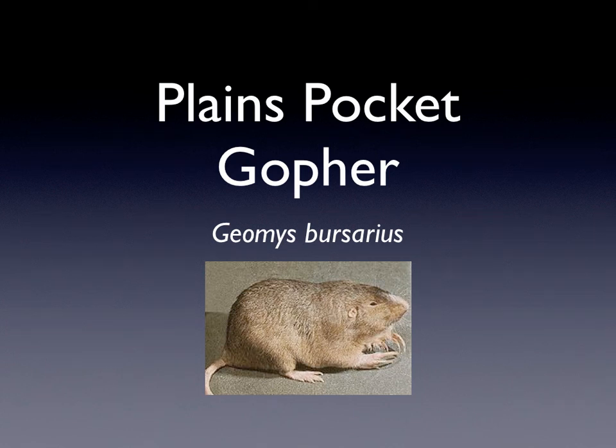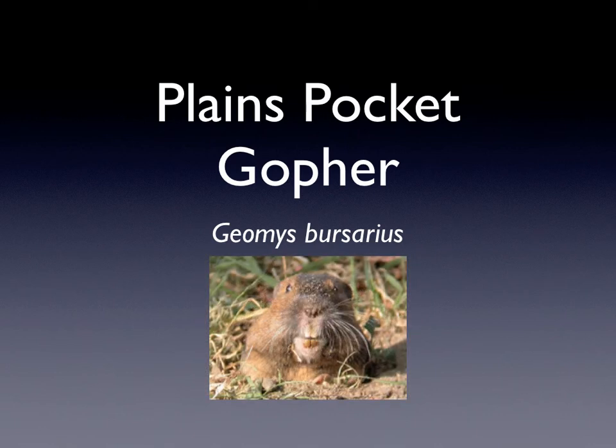Hi, my name is Georgia and today I'm going to be talking about the Plains Pocket Gophers. Their scientific name is Geomyze Berservius. This is the side view and that is the front view.